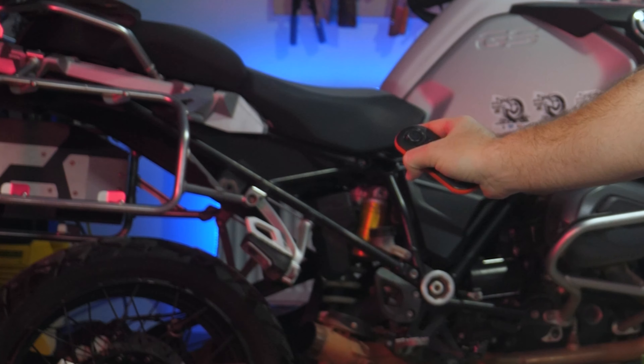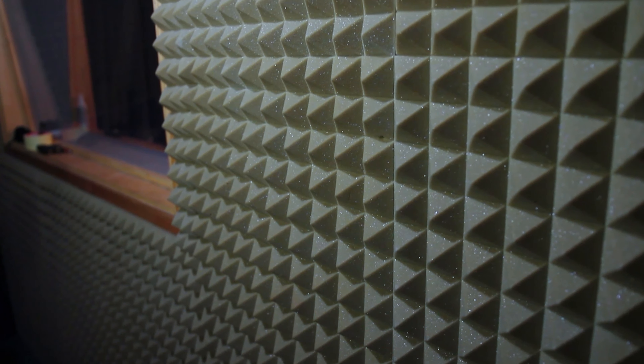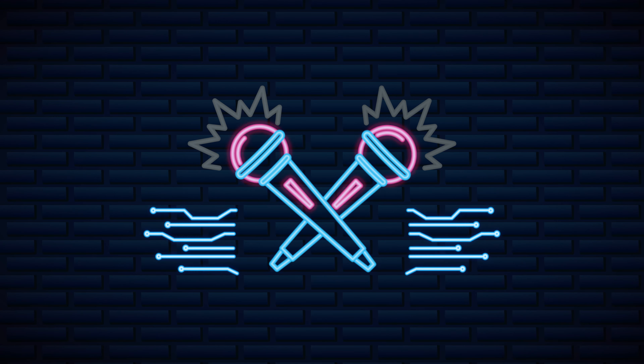Don't mind the bike without an exhaust in the background — it's for a future video which is taking way longer than expected. Also, you might hear that our sound setup is a lot better than the last time we met. For those of you complaining about the echo, you were right. Dave and I put up some foam on the walls and got a new amazing mic, so you should be able to hear our nonsense a lot clearer now.